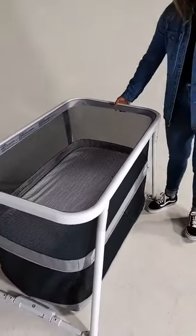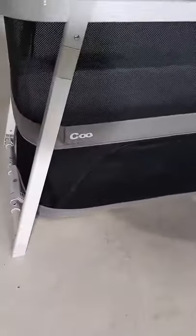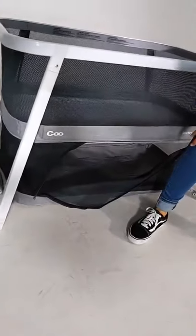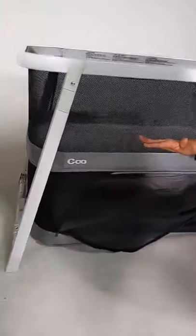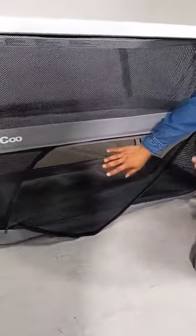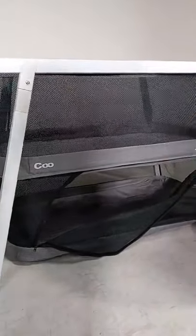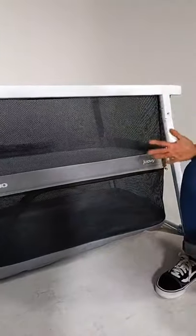You also get a huge storage compartment by simply using the bottom portion. Right now the Coo is in bassinet mode, which means half of this area is completely free for storage — you could fit so much down here. When you're traveling, this could hold so many things, and even at home. Another thing that makes this product so functional is that it's large but small enough to be a great bedside sleeper.